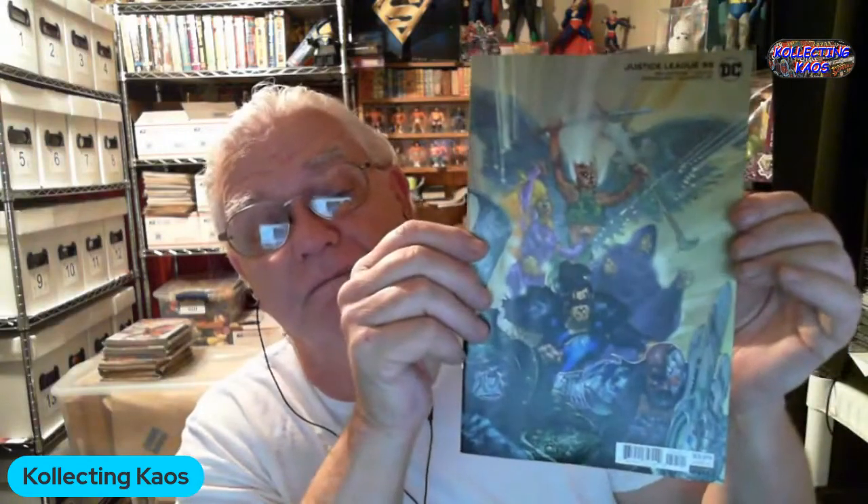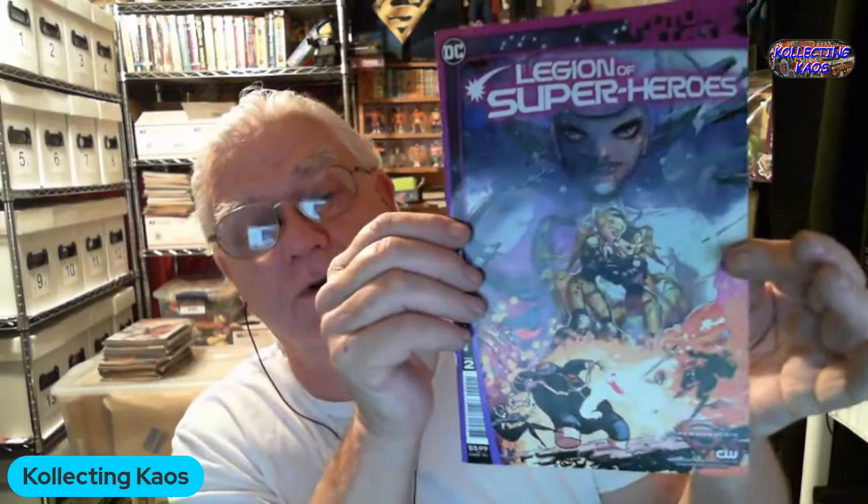Flash 764, and this is Justice League number 55 — this is a variant cover. Legion of Superheroes Future State number 2 — I do not think I have this one, so again I'm always happy to get stuff that I don't have, especially on those Future State issues because I wanted to get all of those.